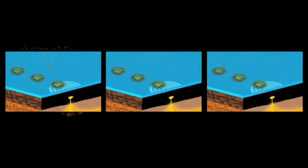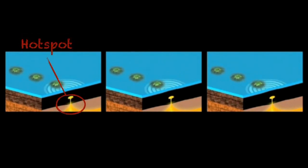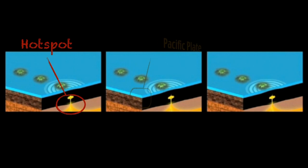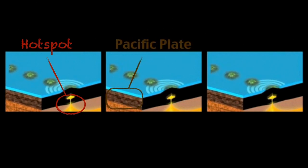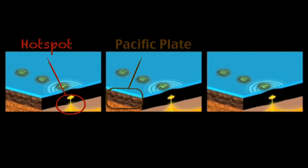We're going to begin with our Hawaiian Hotspot, which is pretty stationary and it's creating our volcanic islands. But then we have the Pacific Plate slowly moving over the Hotspot at a rate of about 5 centimeters every year.